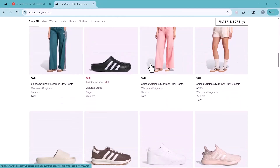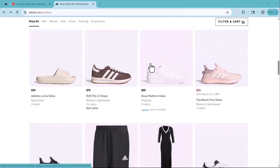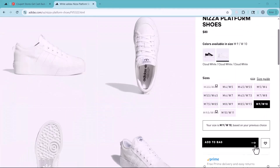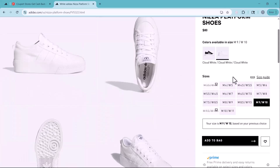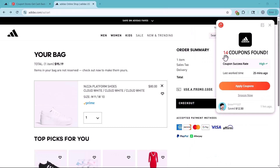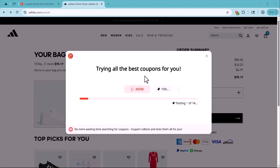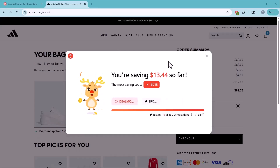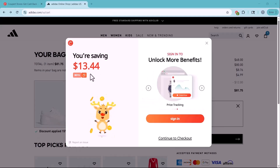Now I want to buy a pair of shoes from Adidas for myself, and I found one I like for $80. Let's see how much we can actually save using Coopair. The Coopair pop-up has appeared. As you can see, it has found 14 coupon codes for us. We can ask it to search and find the one offering the best discount, and it will provide us with the top code. It has already started searching and has found the best one, saving us $13.44.